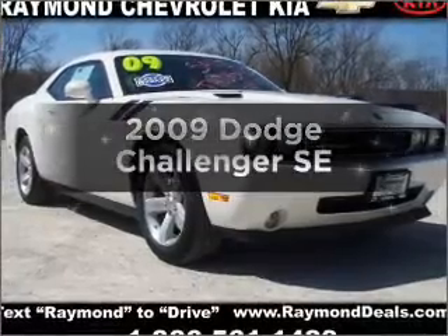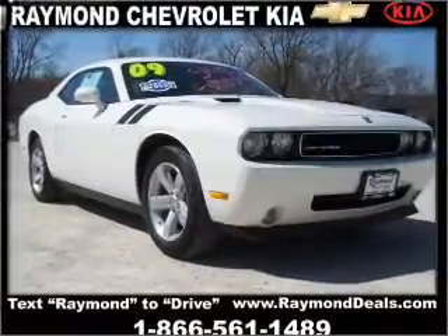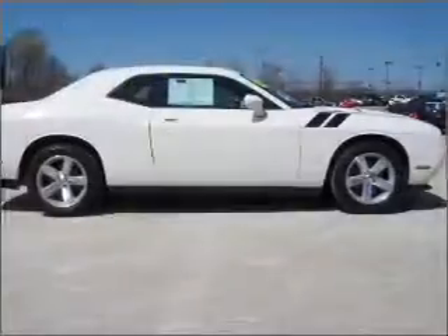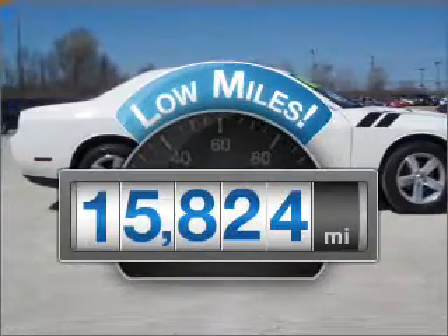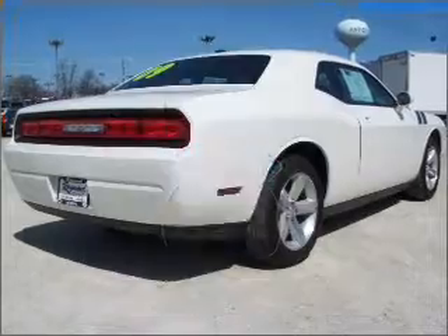Imagine yourself in this 2009 Dodge Challenger. Travel the roads in style and comfort in this great vehicle. Why worry about high mileage? Choosing a ride with lower mileage is the right choice for your busy life.